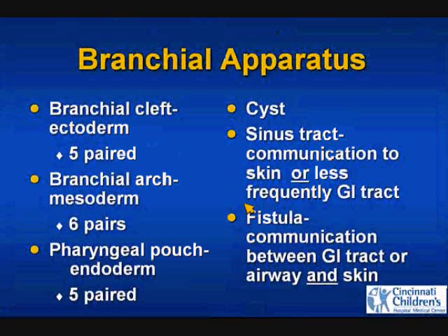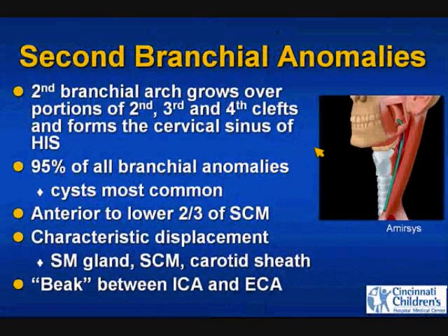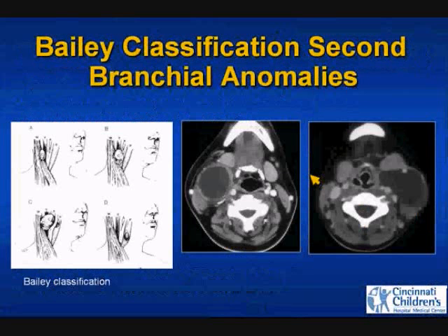Remember, we can get a cyst, a sinus tract, or a fistula in these anomalies. Seconds are the most common, anywhere along the tract, usually anterior to the sternocleidomastoid muscle. This is the Bailey classification of second branchial apparatus anomalies, with type B being the most common: posterior to the submandibular gland, anteromedial to the SCM, and anterolateral to the carotid sheath.